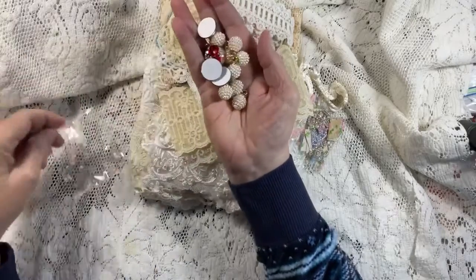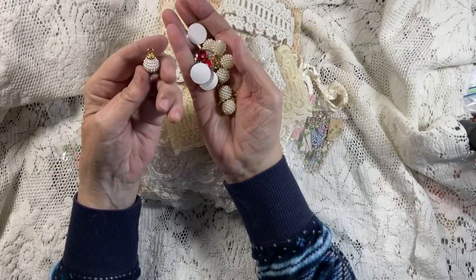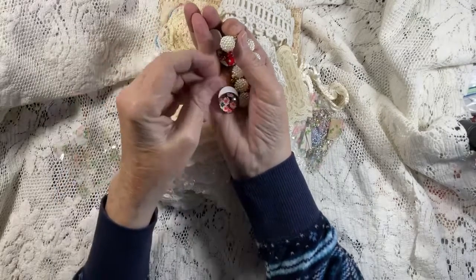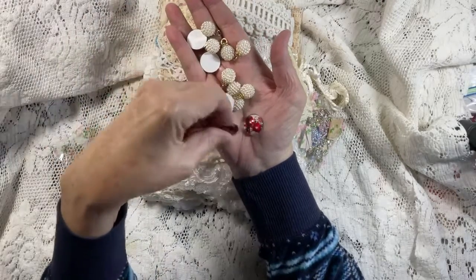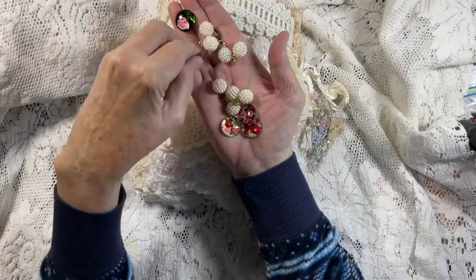Look at these — they're like little nuggets of pearls. Look at that. Oh my goodness, I love those. There are two, four, six — there's eight of them total.